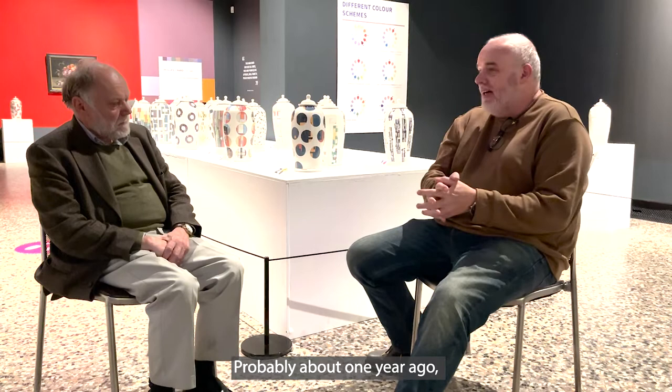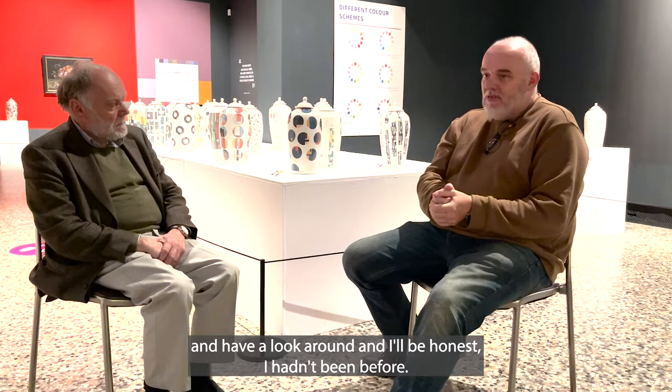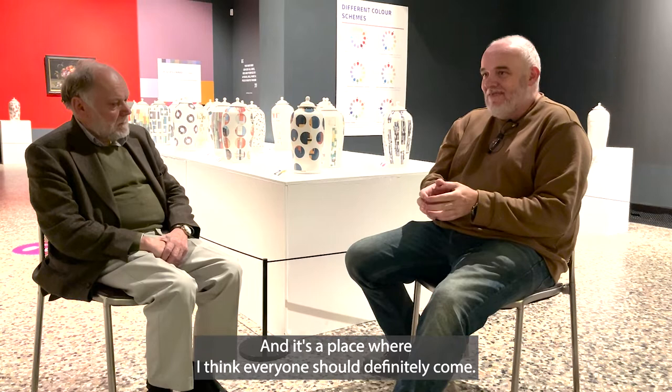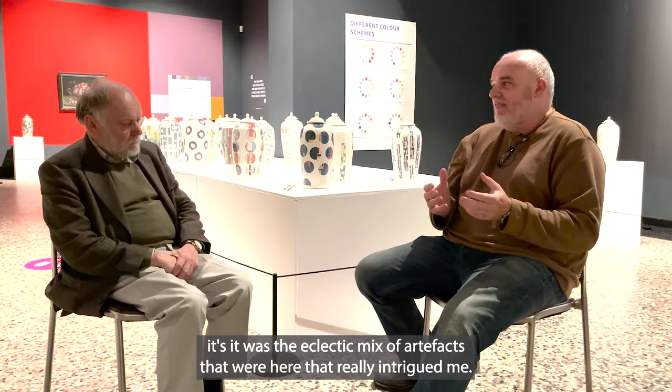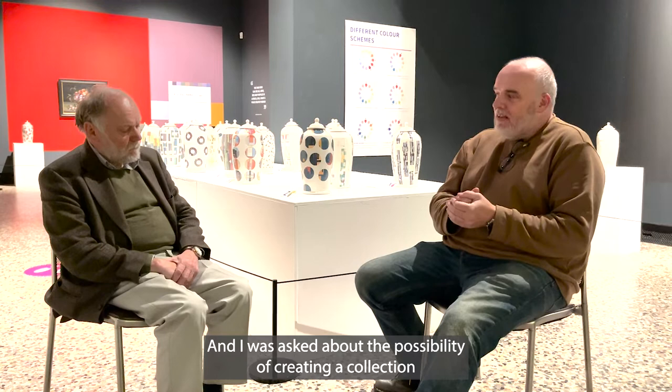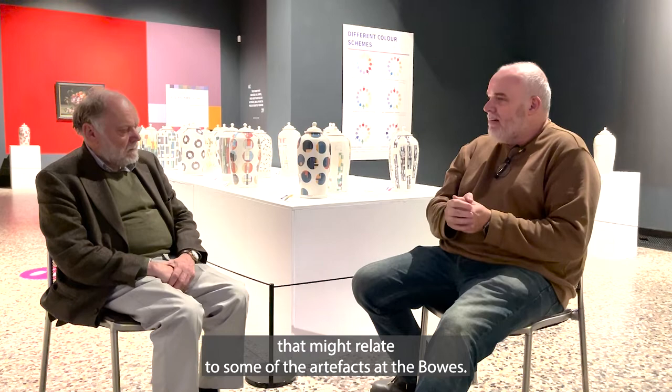About one year ago I was speaking with the Beaus Museum and I got the opportunity to come up here and have a look around. I'll be honest, I hadn't been before, and it's a place where I think everyone should definitely come — it's so fascinating. I was asked about the possibility of creating a collection that might relate to some of the artifacts at the Beaus.